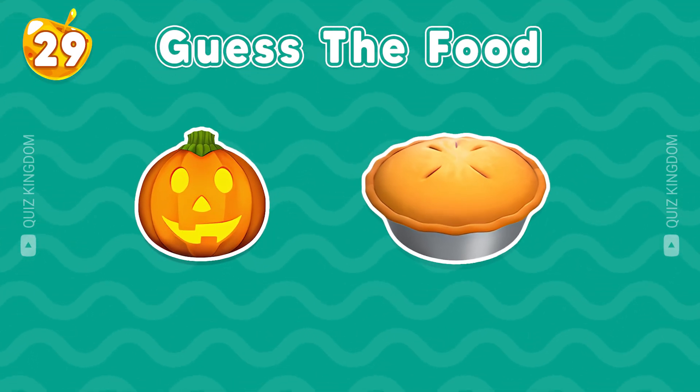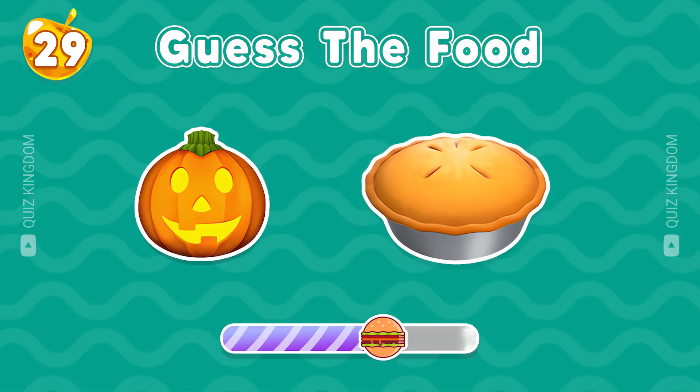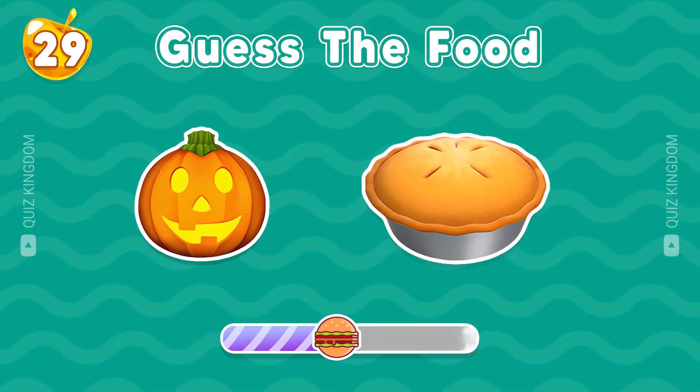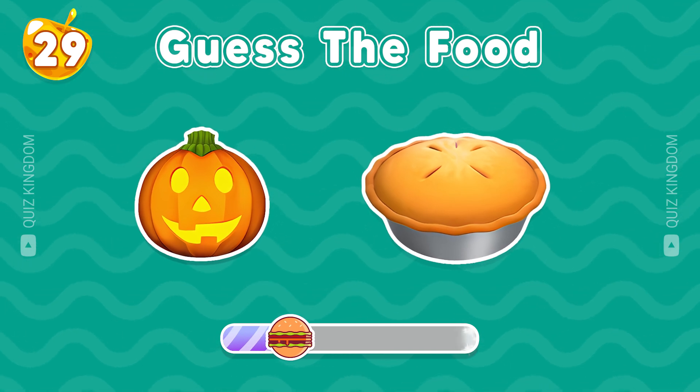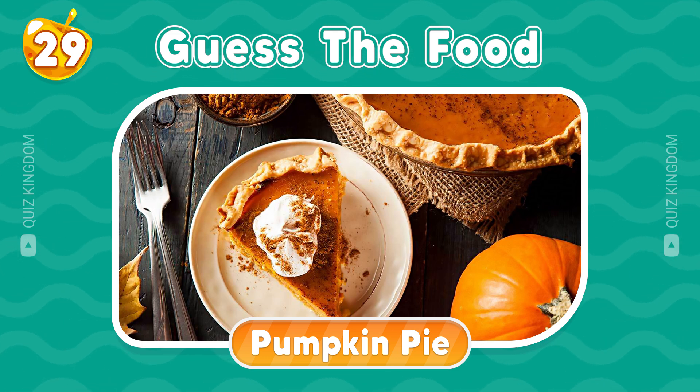I trust you can find the answer. Beautiful pumpkin pie is the right answer.